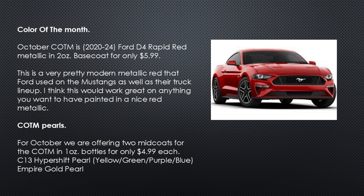Color of the month pearls. For October, we are offering two mid coats for the color of the month in one-ounce bottles for only $4.99 each: C13 HyperShift Pearl — a yellow-green-purple-blue — and Empire Gold Pearl.